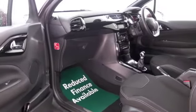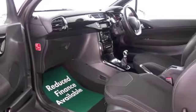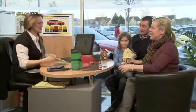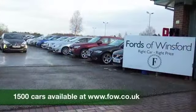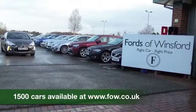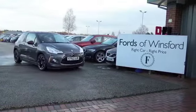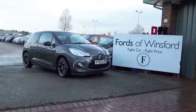At FOW, the price you see is the price you pay — there are no hidden extras or charges. We can part exchange with no problem. You can ring and reserve with no deposit and no obligation. Bring your licence with you, have a test drive, and discover this great car for yourself at Fords of Winsford.